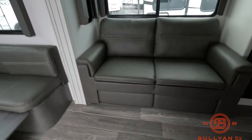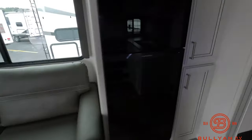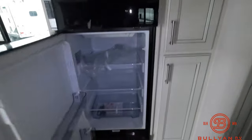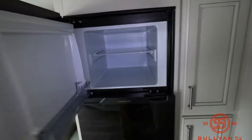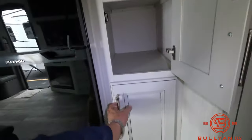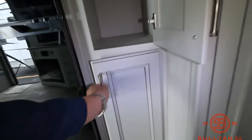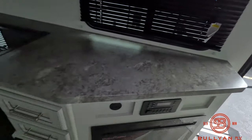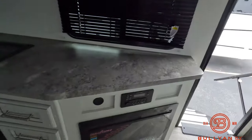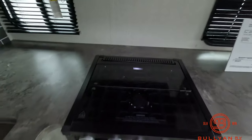Fold-out sofa bed, nice big fury-on fridge and freezer — that's a 12-volt system. Nice deep storage, nice counter space, and good prep area.